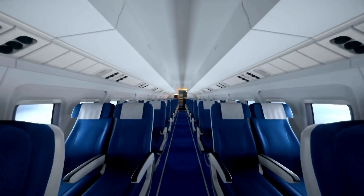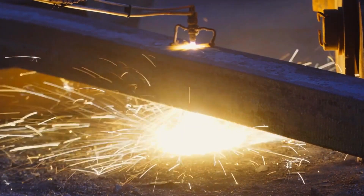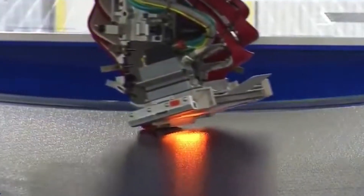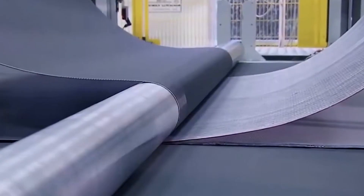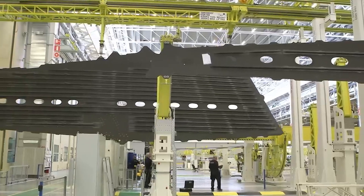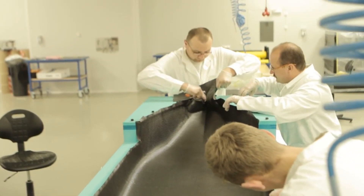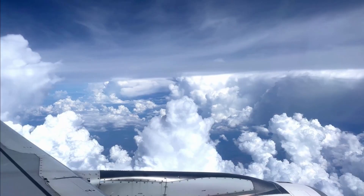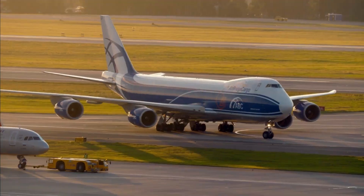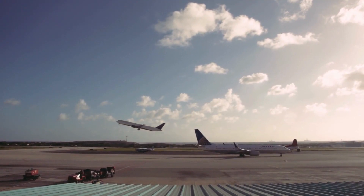Have you ever marveled at the sheer strength and efficiency of modern airplanes? Imagine a material that's as light as a feather, yet tougher than steel. Enter carbon fiber composites — the revolutionary materials that have redefined the aviation landscape. Carbon fiber composites are meticulously crafted layers of carbon fibers embedded in resin, offering incredible strength and rigidity while remaining astonishingly lightweight. By utilizing carbon fiber composites, airlines are able to construct aircraft that are significantly lighter, translating to enhanced fuel efficiency and smoother flights with reduced turbulence.